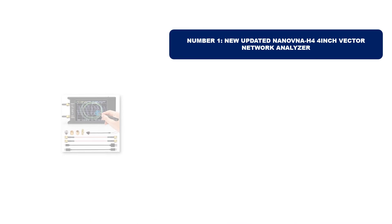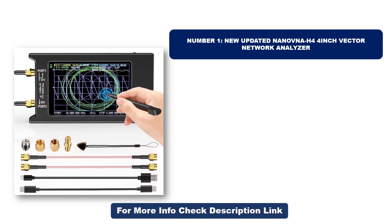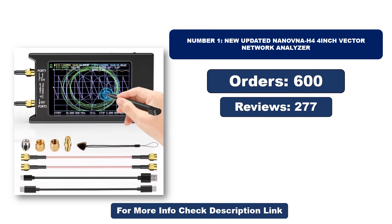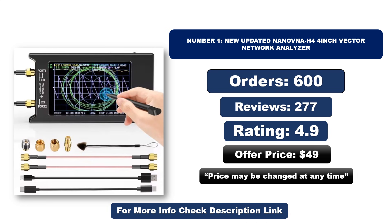Number one: this product is currently the most popular in the market and stands out for its exceptional quality. So far it has sold the most units. Orders, reviews, rating, and price are shown — note that price may change at any time.